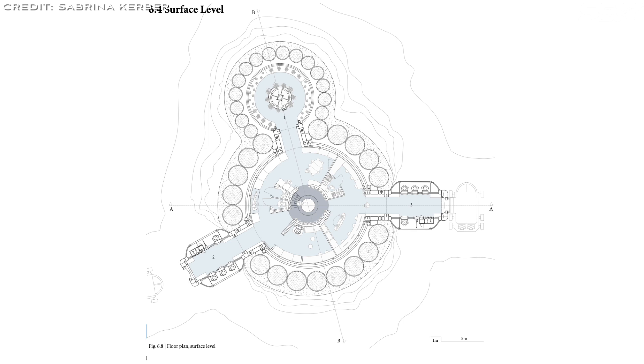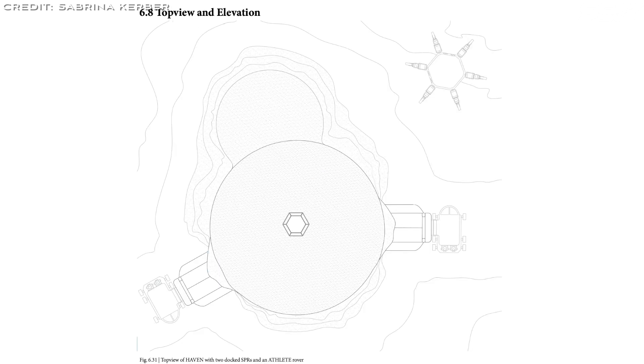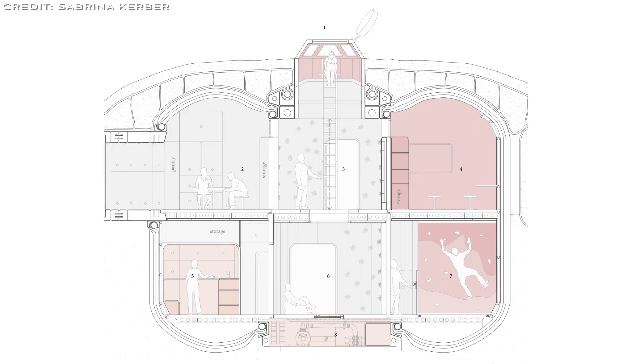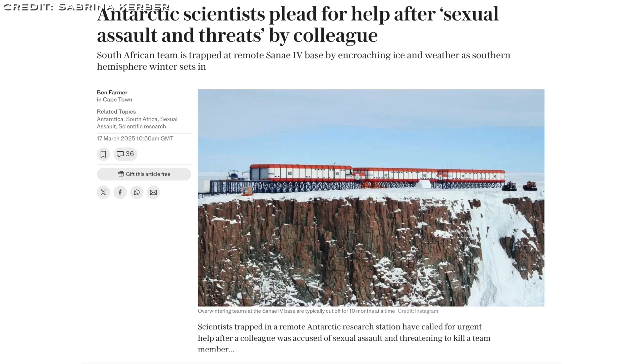NASA's 2024 evidence report on team risks warns that analog studies show inequalities in long-duration missions lead to low performance with 'us versus them' dynamics from perceived unfairness. The short 5–10 day stay for guest crews would likely mitigate many social tension risks by limiting time for resentments to build, but may not fully eliminate short-term flashpoints in the intense, mistake-intolerant environment of space. A recent incident of violent behaviour at the Sanae-4 research base in Antarctica in March 2025, involving a South African scientist accused of assaulting a colleague and making death threats, highlighted the psychological strains of remote, isolated environments.